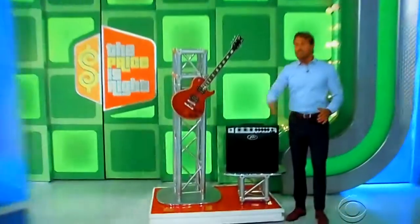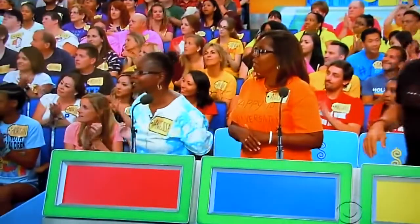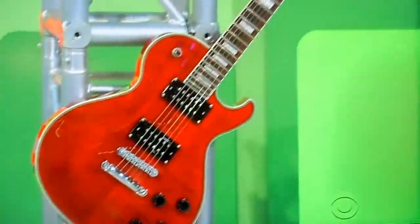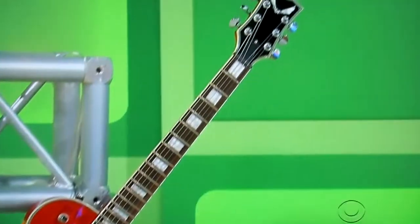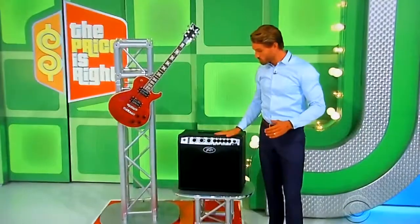Next up, it's a cool electric guitar. This electric guitar features a contoured mahogany body and a flame maple top for powerful sound and extra clarity. From Dean Guitars, 140-watt amp included.